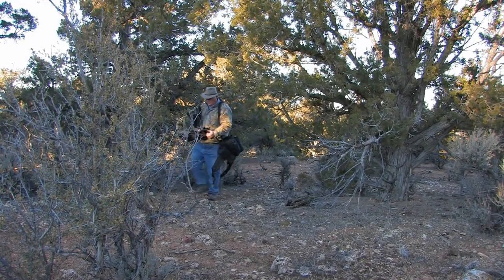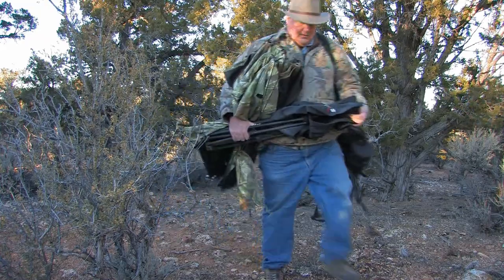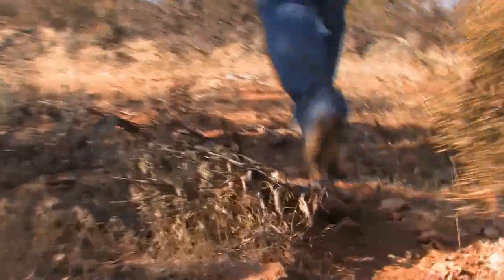Luckily for wildlife photographers, these drinkers act like a virtual magnet for deer, especially during a drought, which is exactly why I've come to this particular location today.